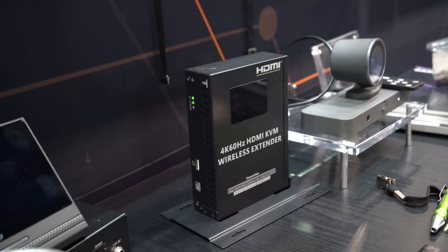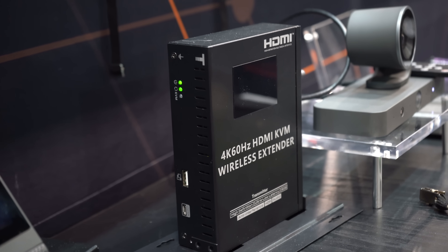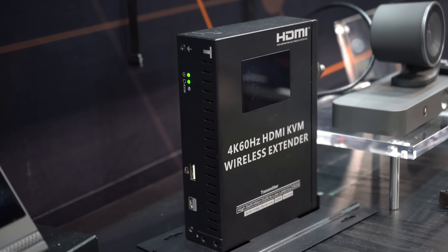We're actually launching a new version of this in early 2026. It's going to support one transmitter to multiple receivers — you can do two, three, or up to four, all at 4K at 60. It also has KVM. Be on the lookout for that.